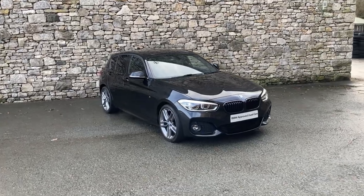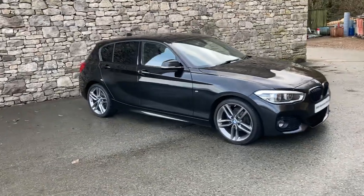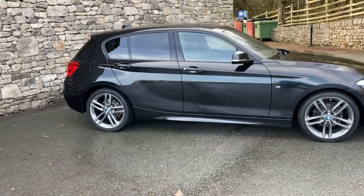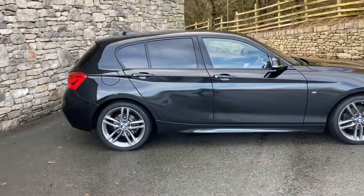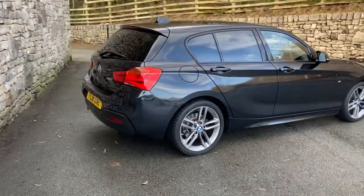Hello and welcome to Lloyd BMW South Lakes. Today we have this fantastic BMW One Series — it's a 116d M Sport, five door, finished in Black Sapphire metallic paint with Black Dakota leather interior.